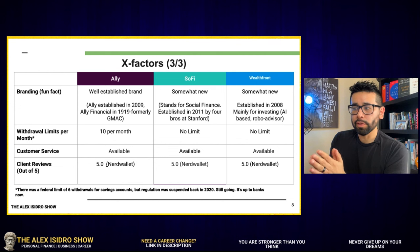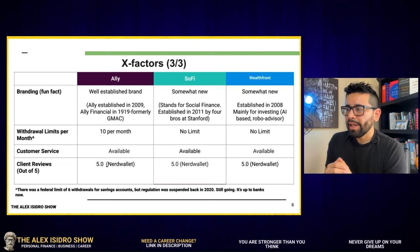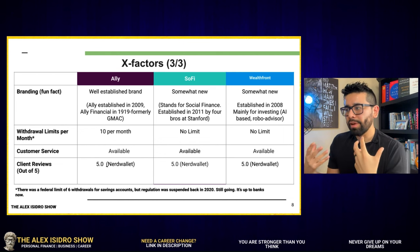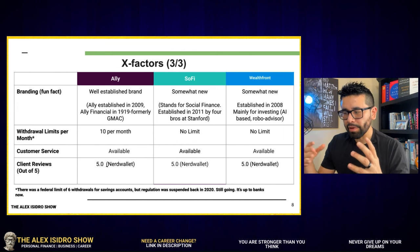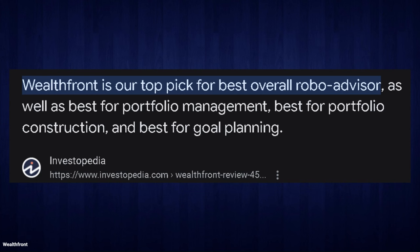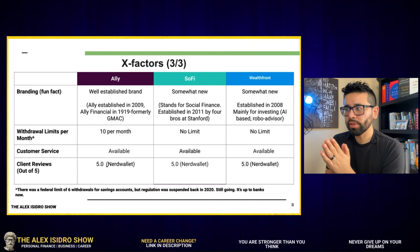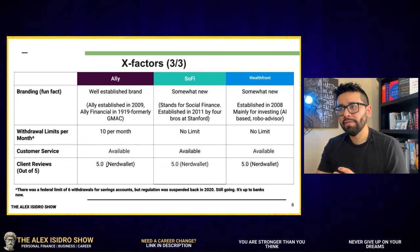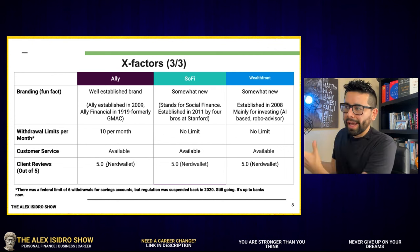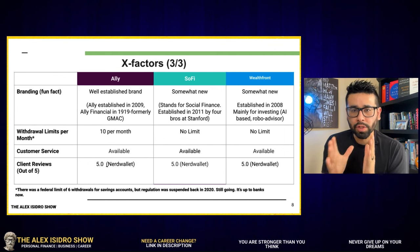SoFi stands for Social Finance and was established by four people at Stanford back in 2011. Wealthfront was established in 2008 and was a platform designed mainly for investing — it's AI-based and operates almost like a robo-advisor. The founders wanted easy investing tools for average users. So Wealthfront is designed with an investor's perspective. It just really depends on what you're looking for and which one speaks to your own interests and needs.